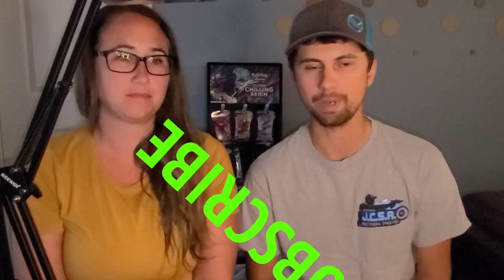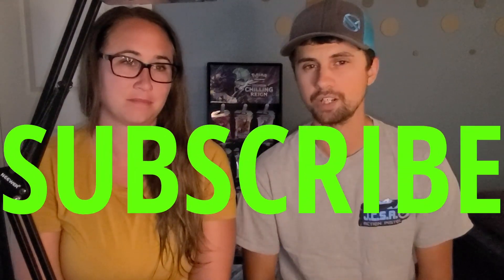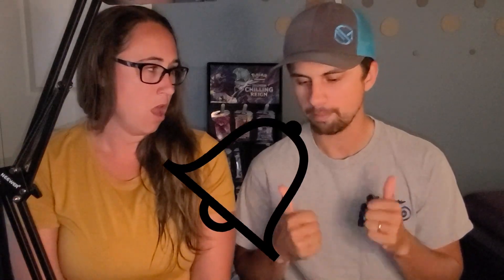Please hit the subscribe button and also hit the bell notification. We have noticed that helps keep you from being unsubscribed with the YouTube algorithm. So smash that subscribe, hit the bell notification, follow us on Instagram at Noyes underscore makers or on Twitter at Noisemakers1.